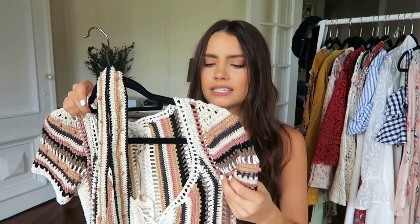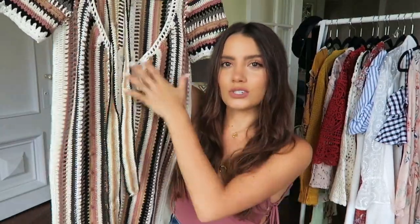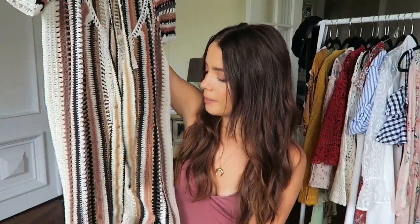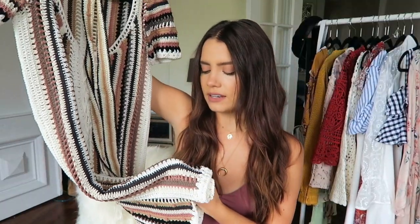The other thing is another crochet knit item — another dress. I really liked the stripes and the patterns of this one. It comes with a belt that can either go around the waist, or I was thinking it could be kind of cool as like a choker with it — you can wear it however you feel. On its own it's really pretty. I love the colors — it's like mauve, tan, navy, gray.